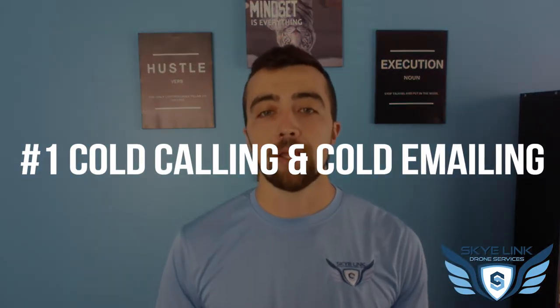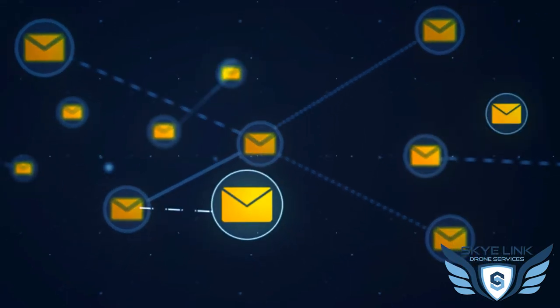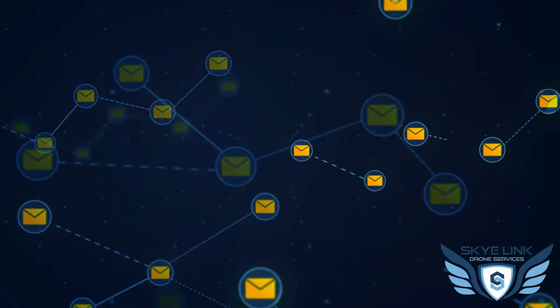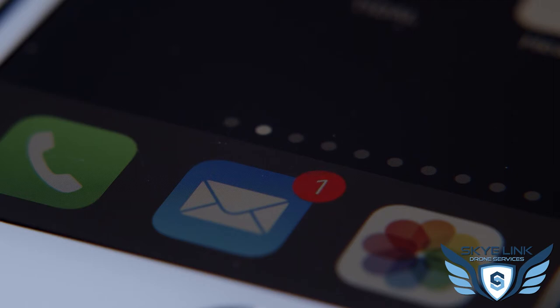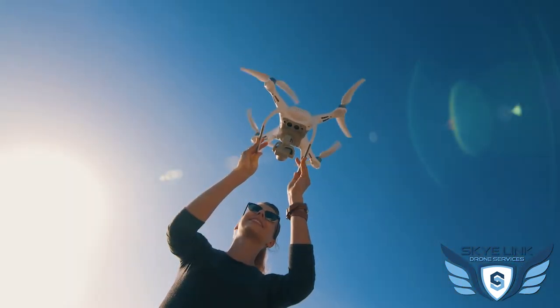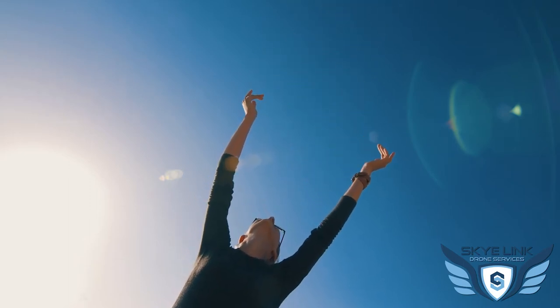Number one is cold calling or cold emailing your target market. I know it has a bad connotation — people don't love the cold call. It can feel scary or like an old-school tactic that's getting outdated. But it works, especially when you're new to the industry and trying to break into a new vertical. This is an easy way to prospect leads and target specific people that could benefit from your service. Get over the fear and get your message out there.